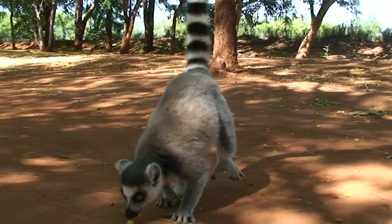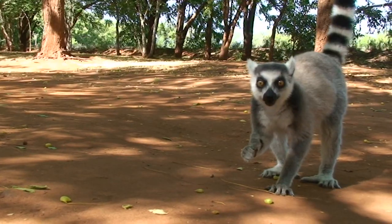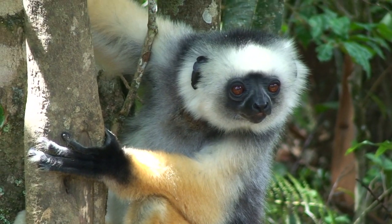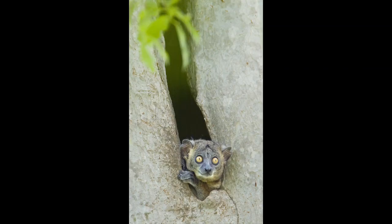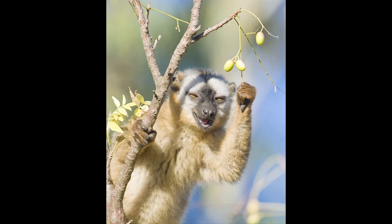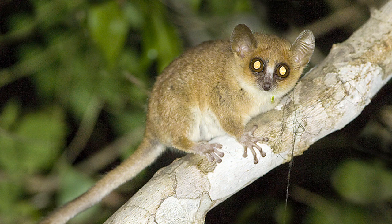The fauna that inhabits these dynamic ecosystems is equally diverse. Lemurs are found nowhere else in the world, and these visually intriguing primates are extremely approachable and photogenic. We've found and photographed 15 species, including the pygmy mouse lemur, the world's smallest primate.